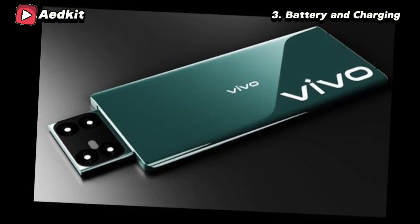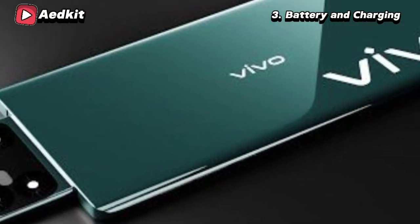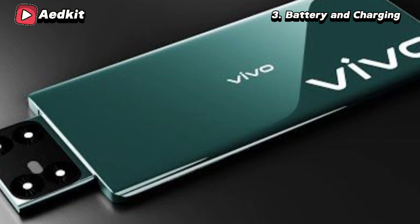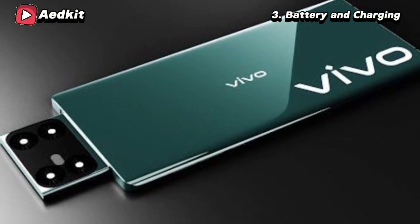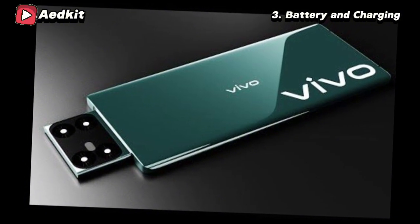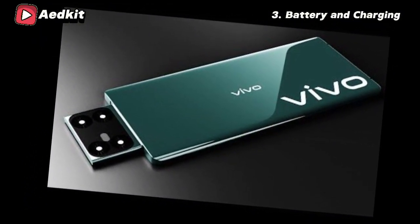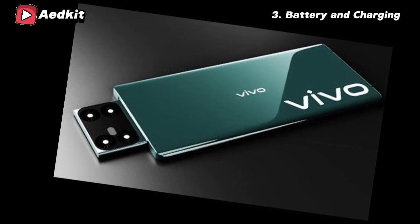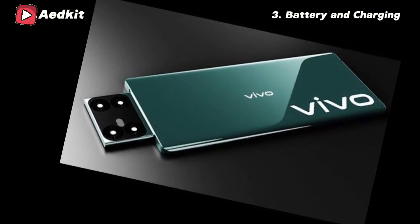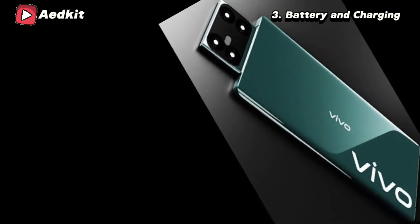Battery and Charging. To support its high-end features, the Drone P1 5G is expected to come with a substantial 7,100 mAh battery. This capacity suggests excellent battery life, potentially lasting more than a day with moderate use. The device is also rumored to support 100W fast charging, which could fully charge the phone in a matter of minutes, addressing the common concern of long charging times for large batteries.